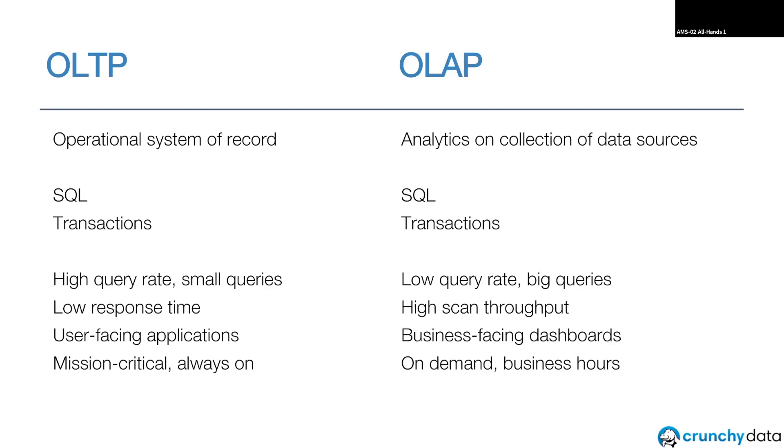Both of these workloads are really important and they often happen at very large scale. So the systems are optimized to the extreme — high query throughput for OLTP systems like Postgres, or scan speed for OLAP systems like Snowflake, BigQuery, Databricks, and ClickHouse.